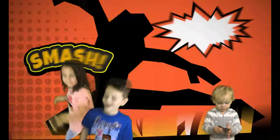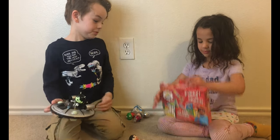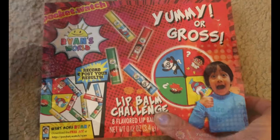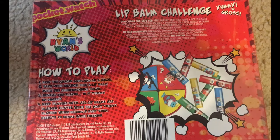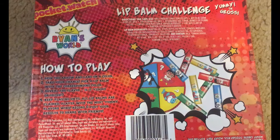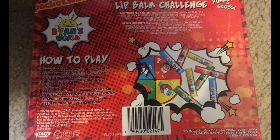Welcome to Kohl's Family Fun Channel and Marcy's Channel and Kohl's Channel. We're doing the Yummy or Gross Lip Balm Challenge. It says you spin the arrow and land on the color, take your chance, pick a lip balm with the corresponding color, and reveal the flavor. Is it yummy or gross? Keep playing until all lip balms are claimed. Player with the most yummy flavors wins.